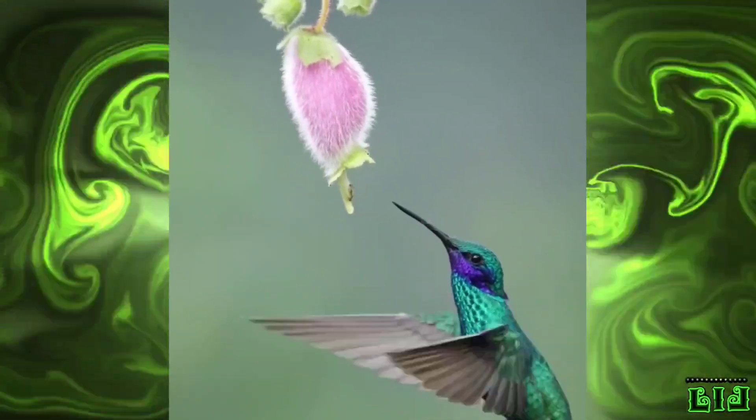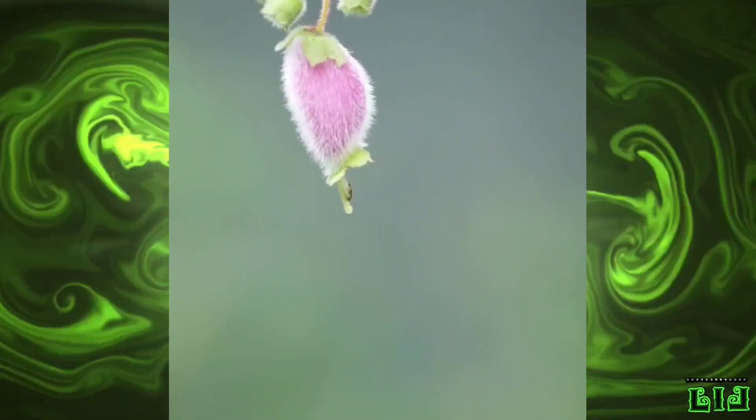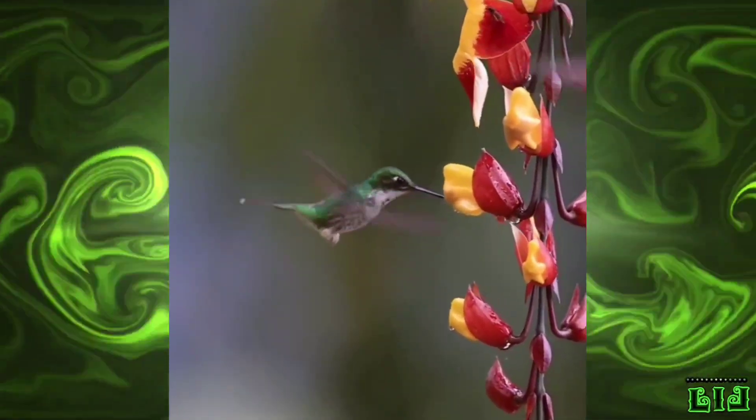they go into a state called torpor, a state like hibernation, and the basic metabolic rate is reduced to one-fifteenth of the normal rate.